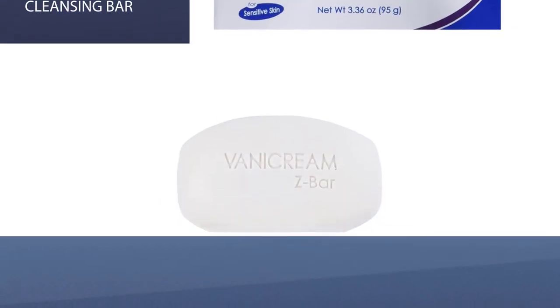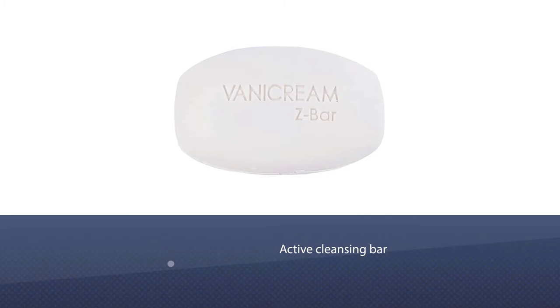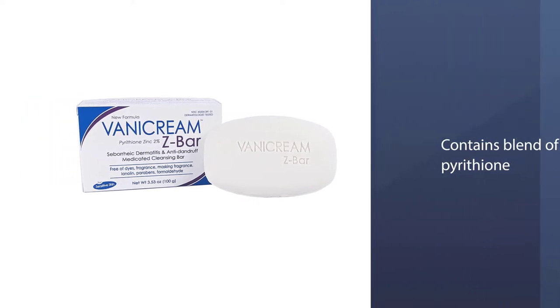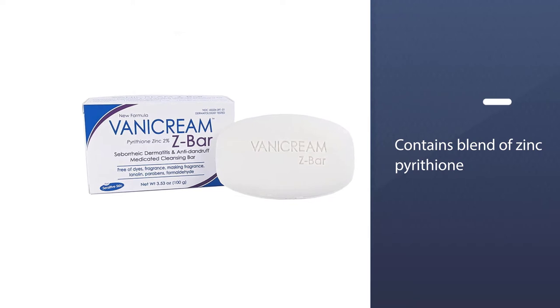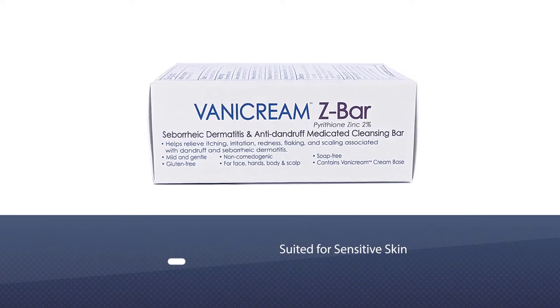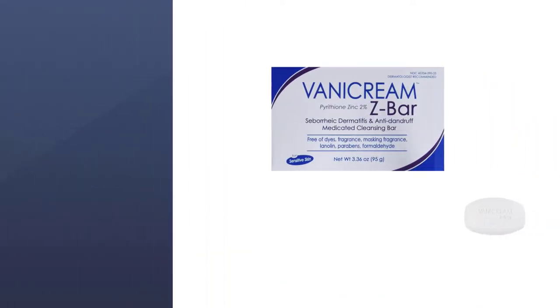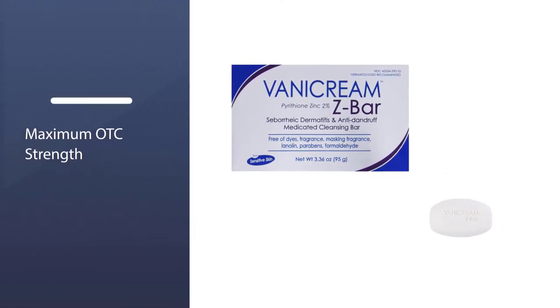This active cleansing bar quickly grew a cult following among our readers for good reason. It's got a potent blend of zinc pyrithione, an antimicrobial that stops fungal breakouts and itchiness. Maximum OTC strength zinc pyrithione 2% for the control and reduction of the symptoms of dandruff and seborrheic dermatitis. Non-comedogenic — does not cause blackheads.